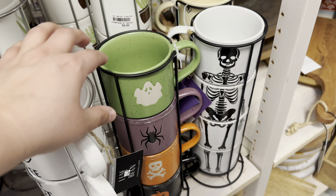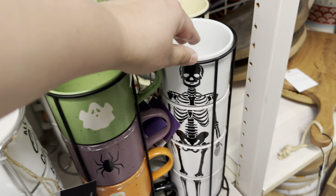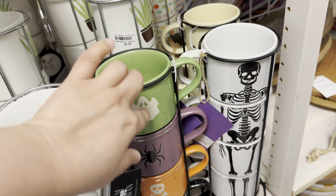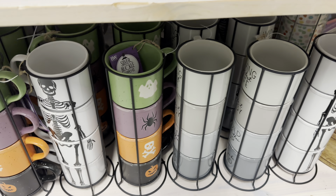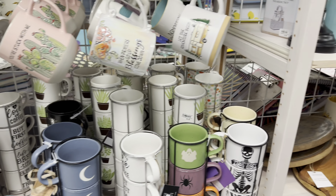Now we are in the plates and Tupperware section. They have this little skeleton, a complete skeleton. And they have these mugs with a ghost, a spider, a little poison sign, and a pumpkin. They have more down here. They have cute things.